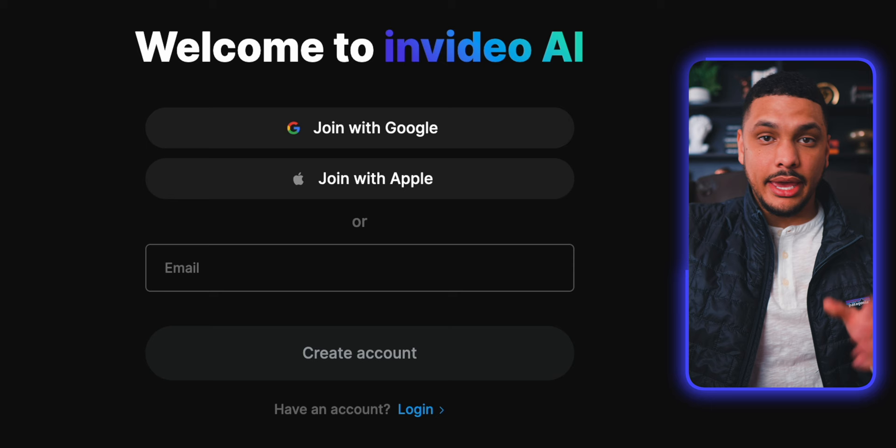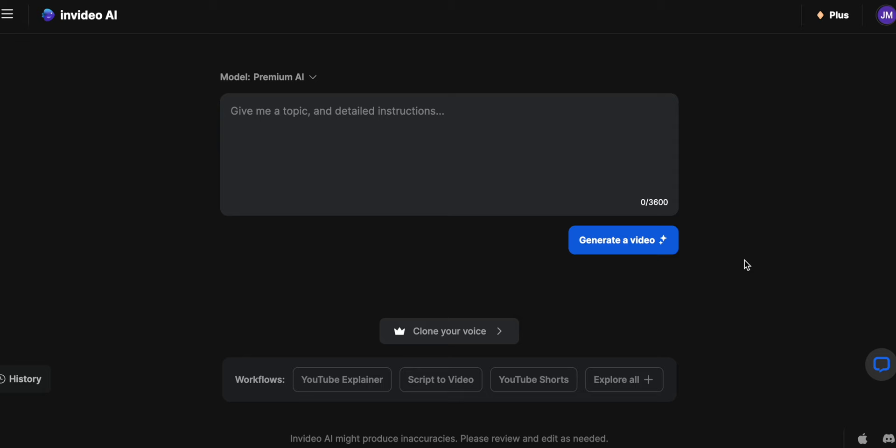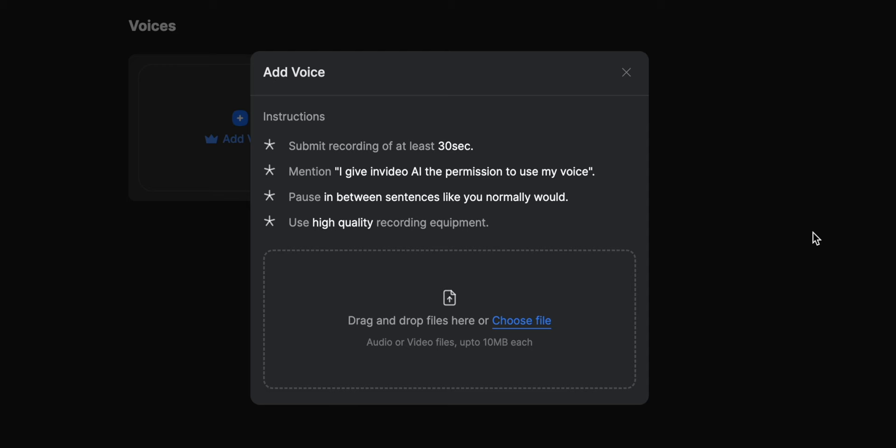So step one, before you do anything, you'll first want to create your AI voice. To do this, you'll head over to InVideo AI — you can get there by clicking the link down below in the video description or the pinned comment. Once you're logged in, you'll simply click on the button that says "clone your voice," which will bring up a page where you'll add an audio file of your voice.